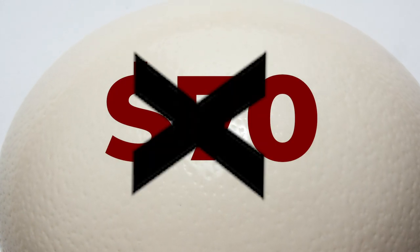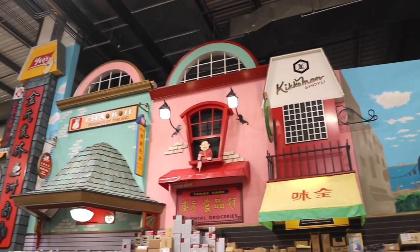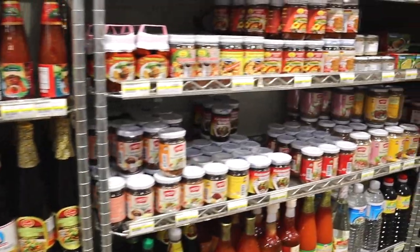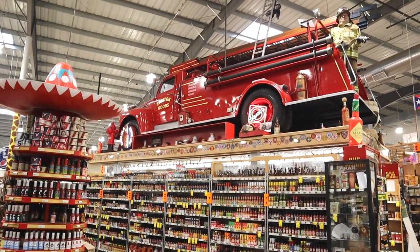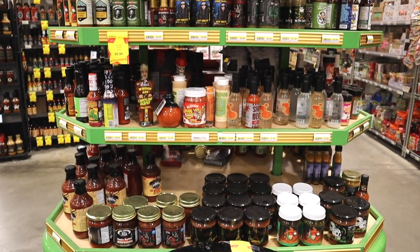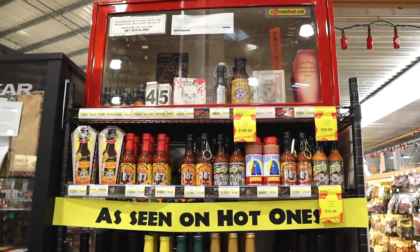Beyond the seafood and chilled exotic goods begins the Asian Isles, that have row upon row of Asian cuisine from every corner of the continent. Hot sauce enthusiasts can rejoice in the selection of hot sauces that can be found at Jungle Gems. They even have an end cap dedicated specifically to the hot sauces that are featured on Hot Ones. All that's missing is a spicy Sean Evans.